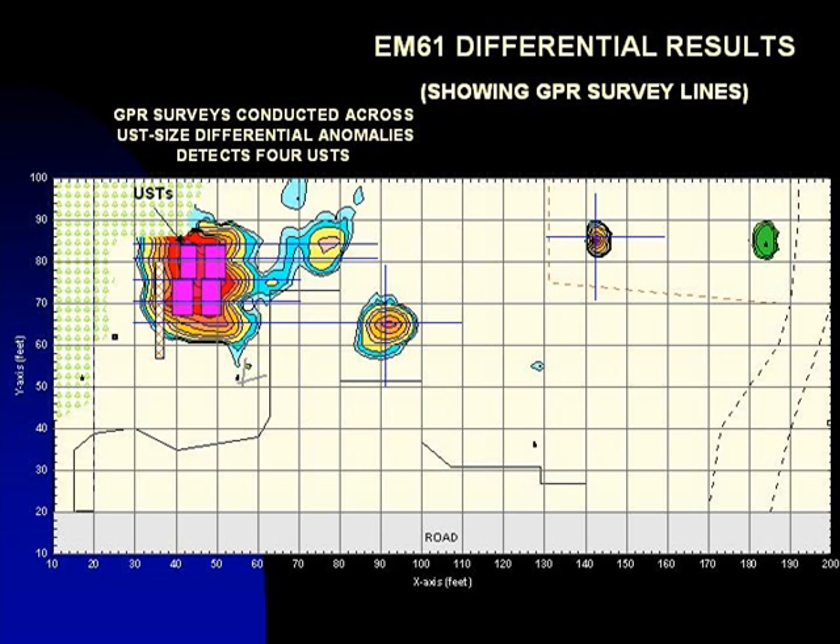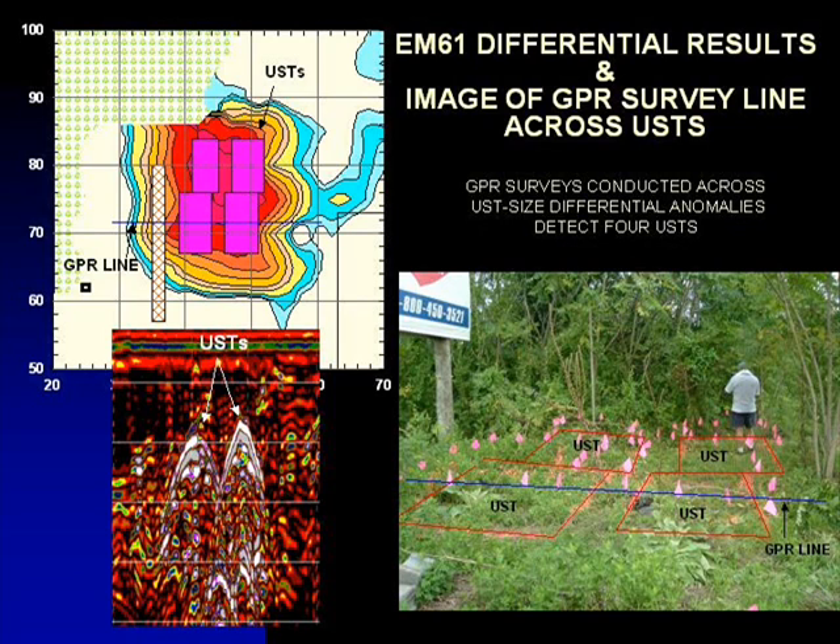At this site, the GPR data indicated that the large, high-amplitude differential anomaly was in response to four buried tanks. GPR surveys suggested that the two adjacent smaller anomalies are in response to conduit junctions.